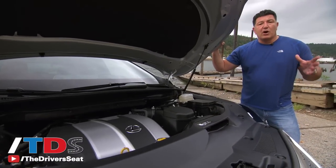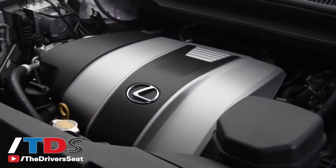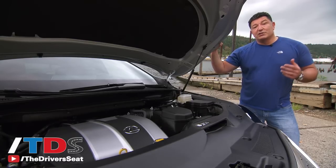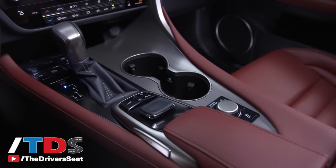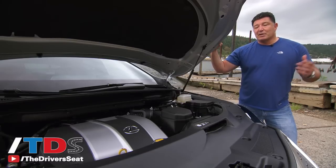Under the hood of the RX 350, you'll find a familiar 3.5-liter V6, but it's been updated with more horsepower and torque — 295 horsepower and 267 pound-feet of torque. The big news is that the 6-speed automatic is gone, replaced with an 8-speed automatic, so you're going to get much better fuel economy.